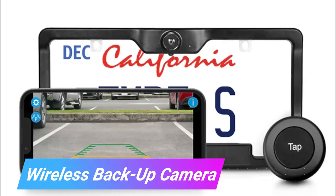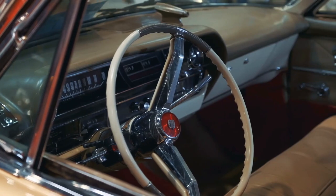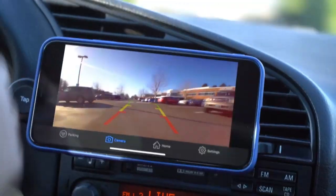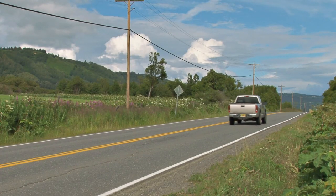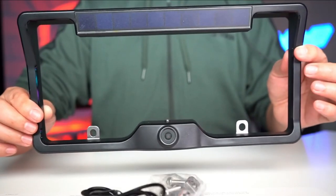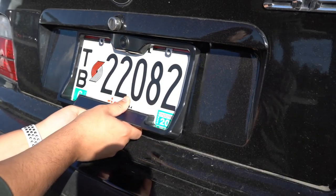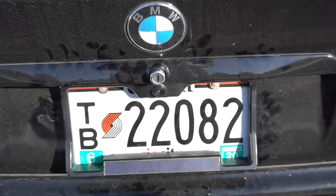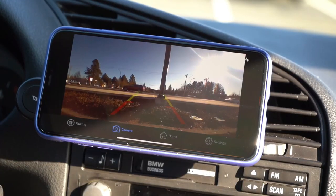Wireless Backup Camera. In-dash backup screens are fairly standard these days, but if your old vehicle does not have one, you may install a wireless backup camera that displays on your phone or tablet. There are many models available. The one displayed here has batteries that can be recharged, and it mounts straight to the license plate frame on the back of your vehicle. The installation of the water-resistant device is quick and simple, but you will need to download an accompanying app before you can get started.